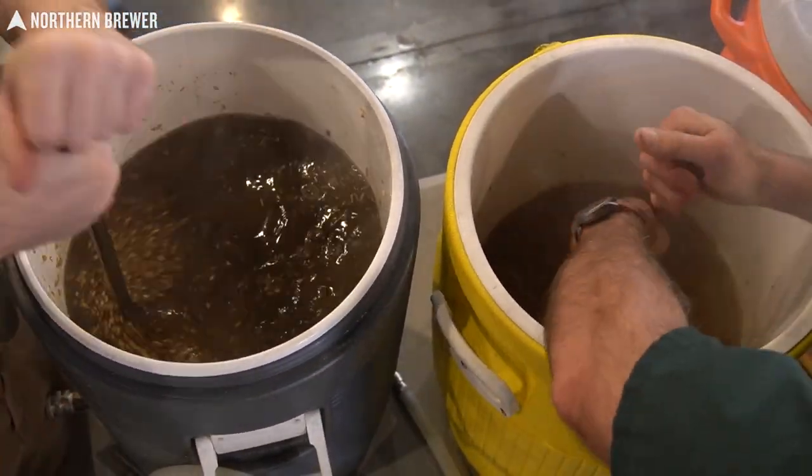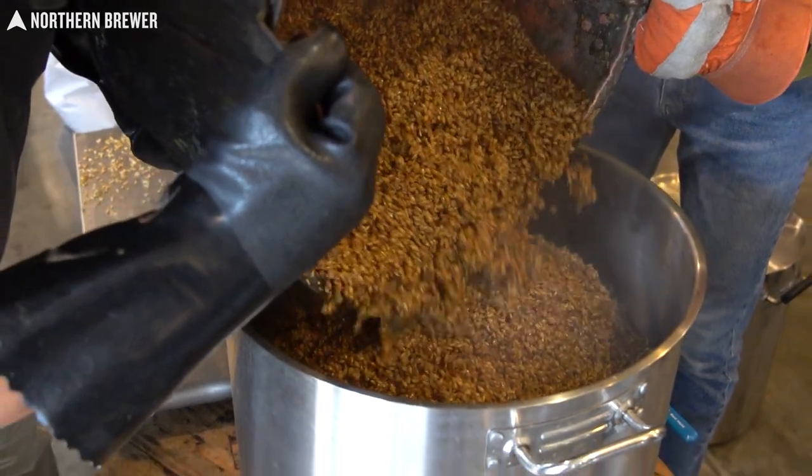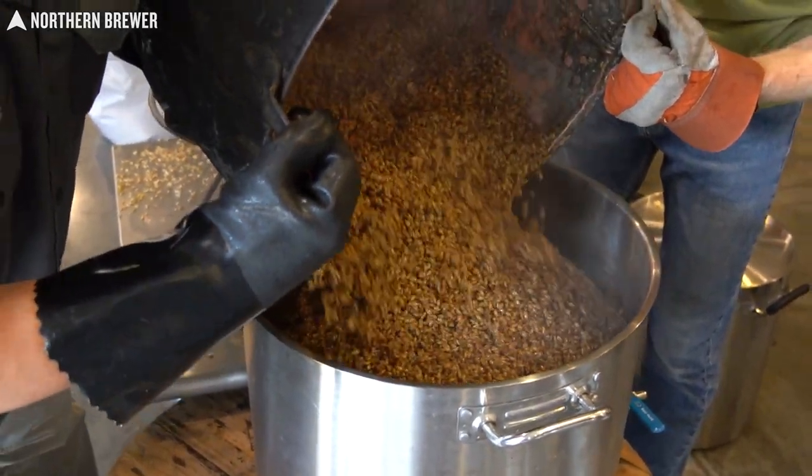They brought other brews they wanted to try while this large group was gathered. So how did this all come to be? How did we end up brewing four beers — one of which was huge — at Northern Brewer with these two gentlemen?